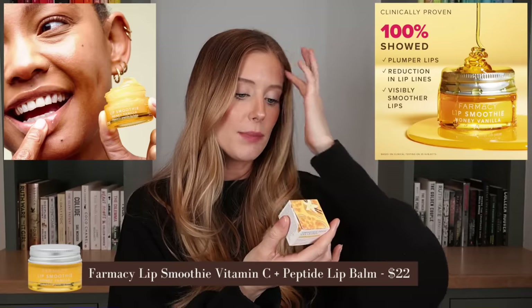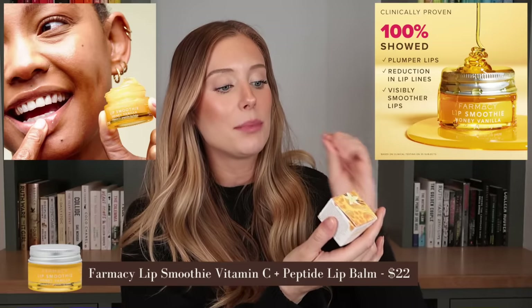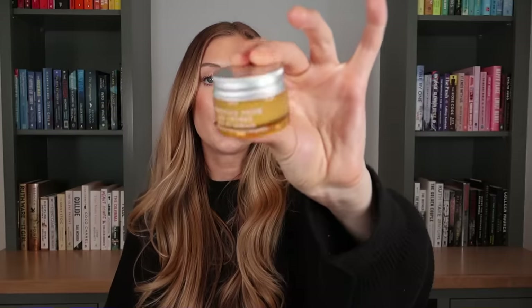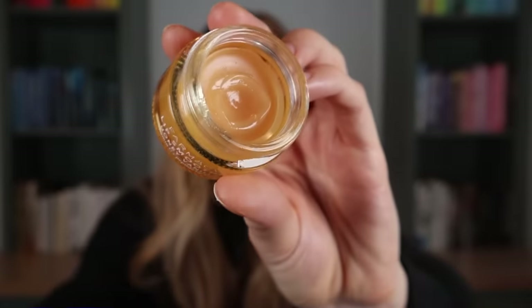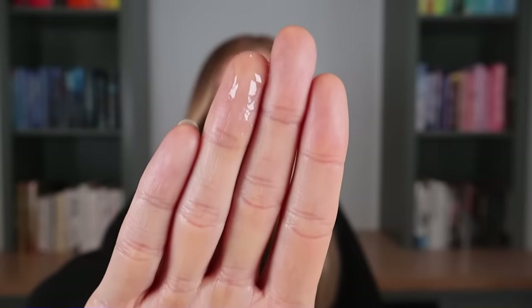Last for skincare — one of you guys told me about this — it's the Farmacy Lip Smoothie Honey Vanilla Vitamin C and Peptide Lip Balm. I'm not getting a ton of vanilla, but the honey smell is so yummy — just a dash of honey with sweetness. The texture looks melty on my finger. It feels very similar to the Laneige Lip Sleeping Mask, but a little bit thinner and slipperier. I love it.